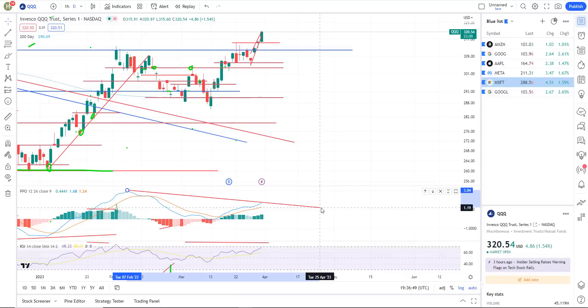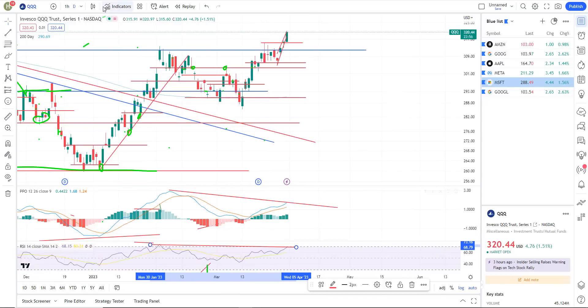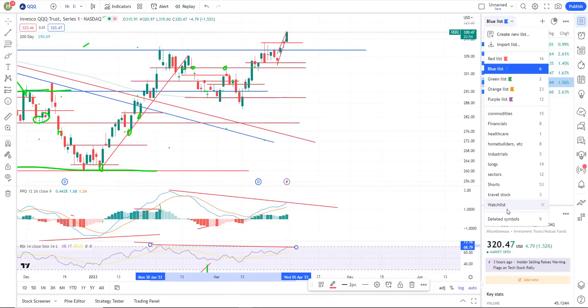I don't think that's going to happen. As of right now, this high is made on less momentum. We're making a new high on less momentum on the RSI and the PPO on the daily chart. So that remains true right there.